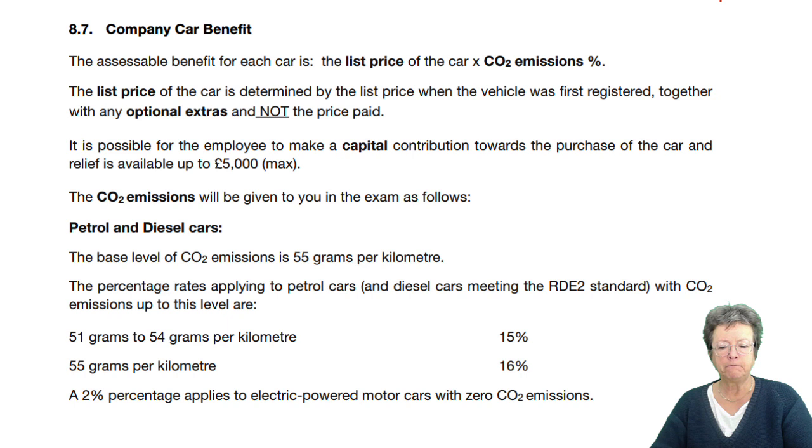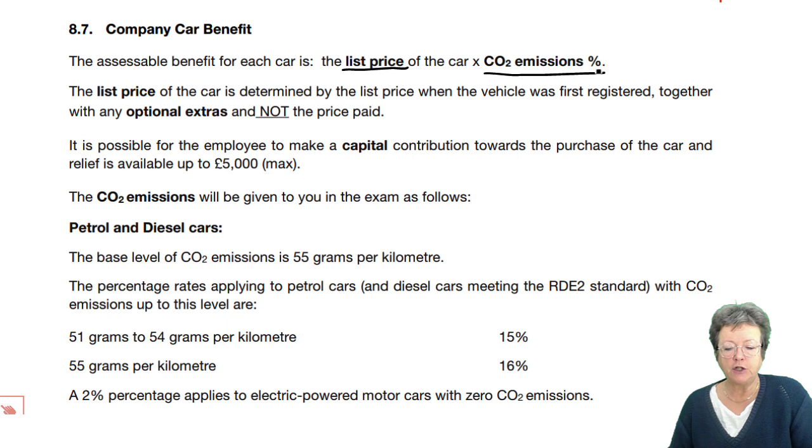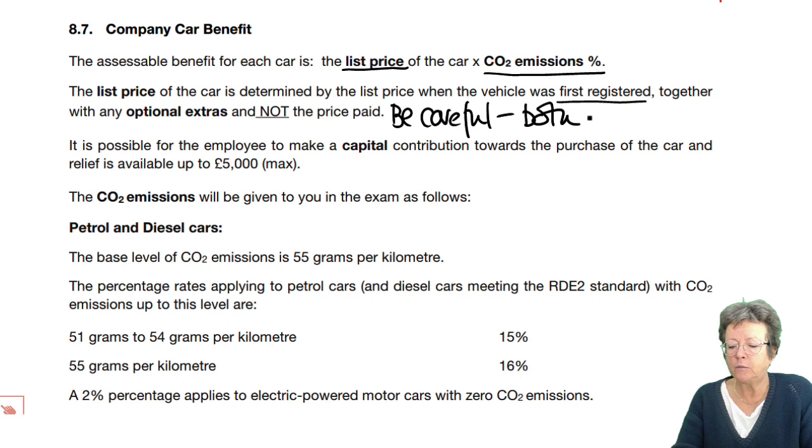The taxable benefit of each car is the list price times the CO2 emissions percentage. The list price is determined by the price of the car when it was first registered, together with any optional extras — not what they actually paid for it. Be careful, as they may put in both prices. You're looking for the first registered price, not what they paid. When buying a fleet of cars, a discount may apply, so be careful.